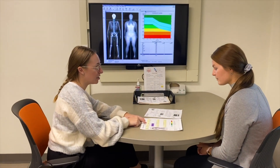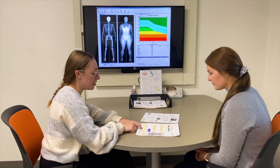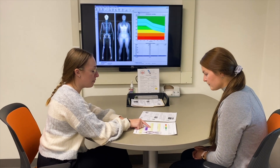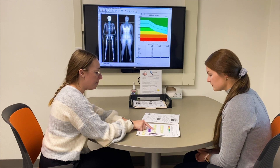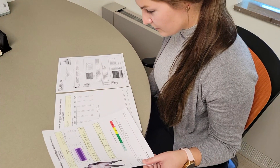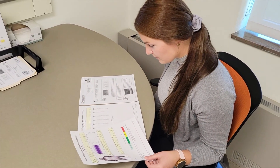After your scan is complete, we will sit down together and go through your results. The scan will provide you with x-ray images, bone mineral density, body fat percent, and lean body mass. It will also show you detailed information on individual sections of your body for comparison. You will receive copies of all of your results to take home with you.